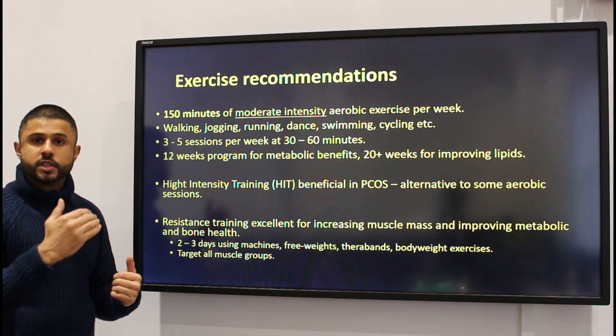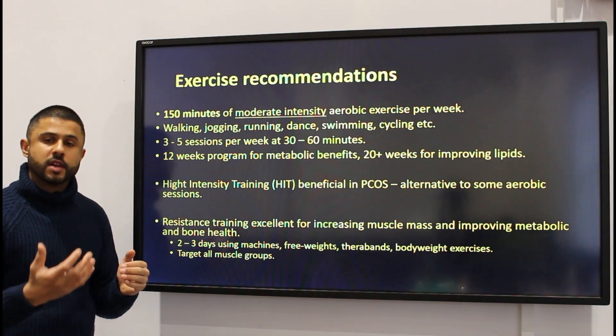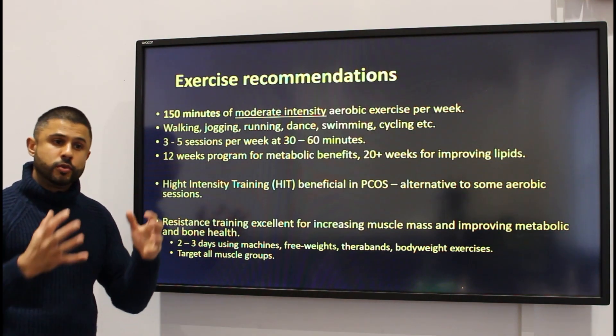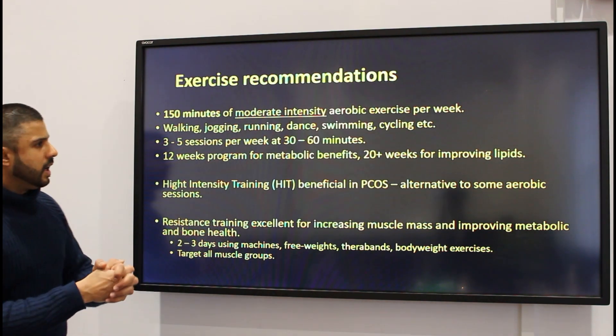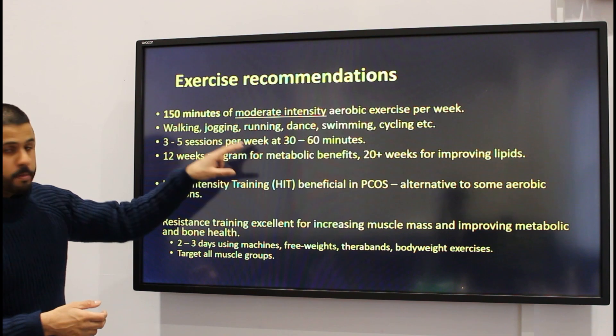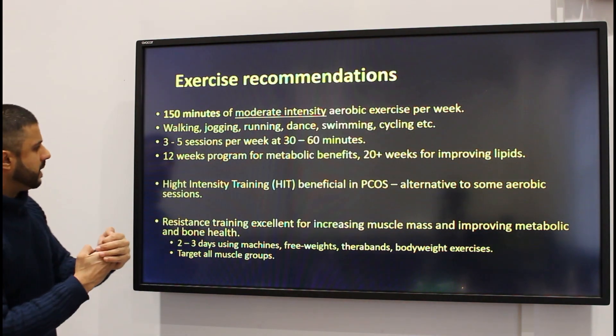If you're struggling with maintaining exercise for 30 minutes to begin with, start off with intermittent bouts — you might do a 10 to 15 minute bout, have a break, and maybe do another walk or activity at lunchtime or after work. Just try to break up the exercise if doing one continuous bout is a little bit difficult.